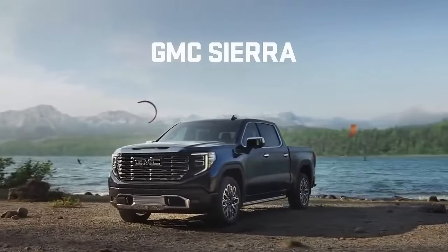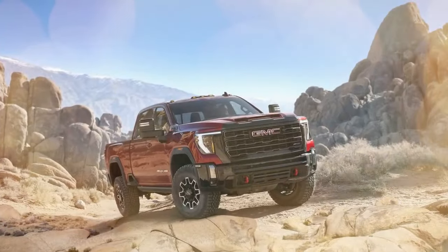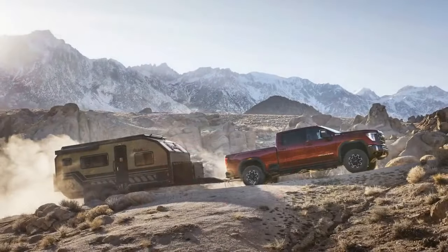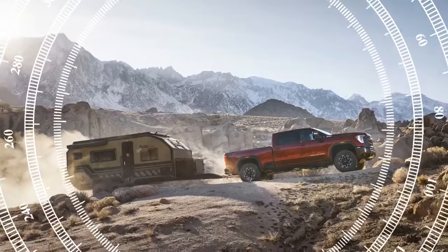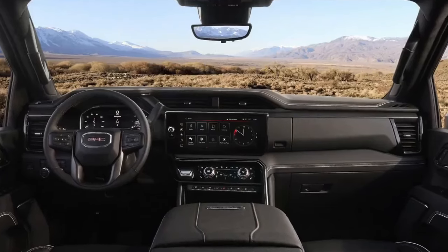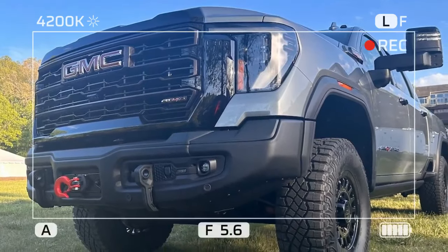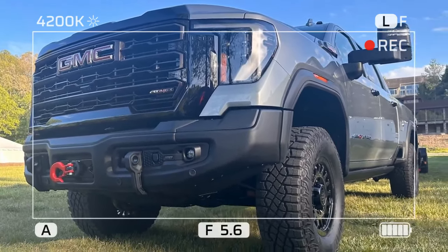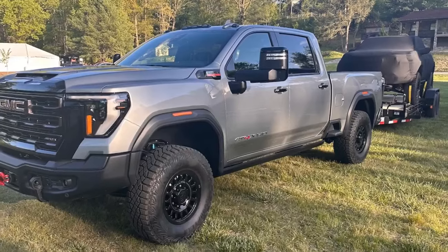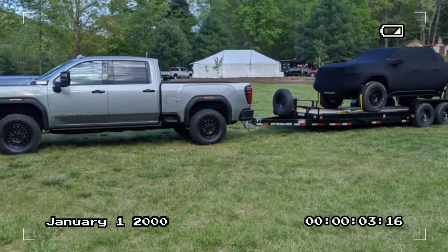True understanding comes when the pavement ends. Despite its surface being a chaotic mess beneath a layer of snow — conditions that could render lesser trucks incapacitated — on an above-freezing day the Sierra, with its 35-inch Wrangler Territory MTs, proves its mettle. Guided by the control of an electronic locking rear differential and fueled by the substantial torque from the Duramax engine, the Sierra navigates inches of rutted muck with finesse and ease. The Multimatic DSSV shocks deliver excellent control but are notably stiff for high-speed traverses over rough terrain.